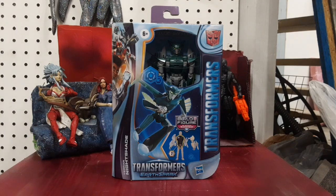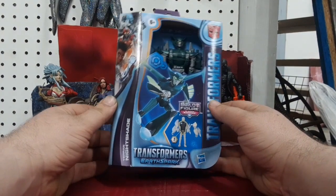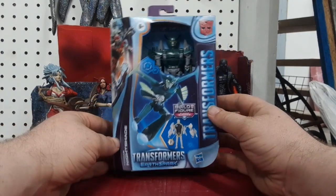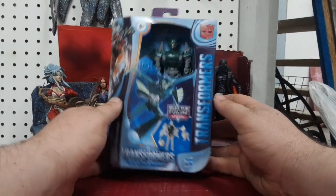All right, I'm Colin. I'm back on the Transformers video. I hope you don't mind the dog barking outside. I got here Transformers Earthspark Terran Nightshade, and I didn't want to get this guy because he's part of the Build-A-Figure series. I didn't want to deal with Build-A-Figures, but I keep hearing a lot of good stuff about him.